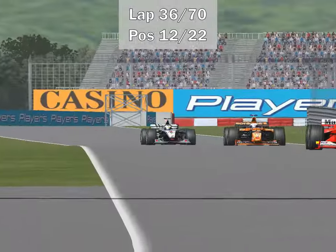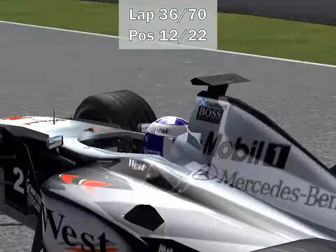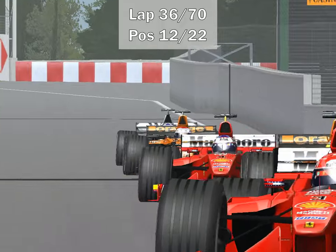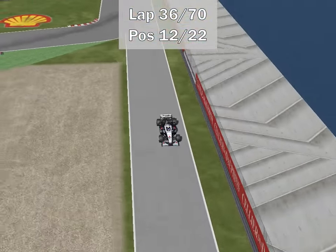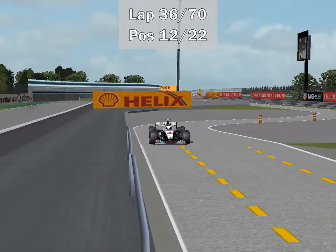There are plenty of reasons to be concerned if you are Ron Dennis of McLaren. First, Mika Hakkinen is not up near the front. Second, David Coulthard is pitting well before the Ferrari drivers have pitted — Ferrari has not called their drivers in yet — and he's going to be the first of the front runners to pit. That's not good.